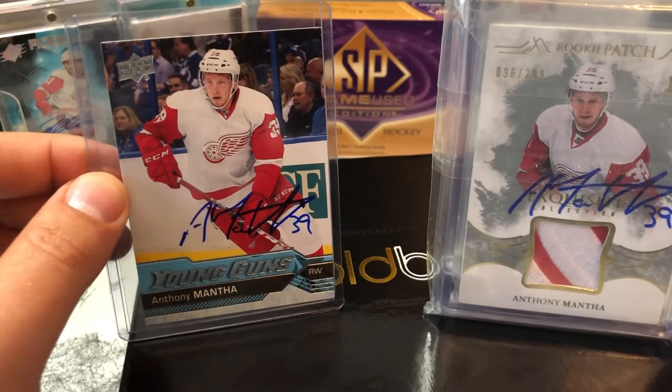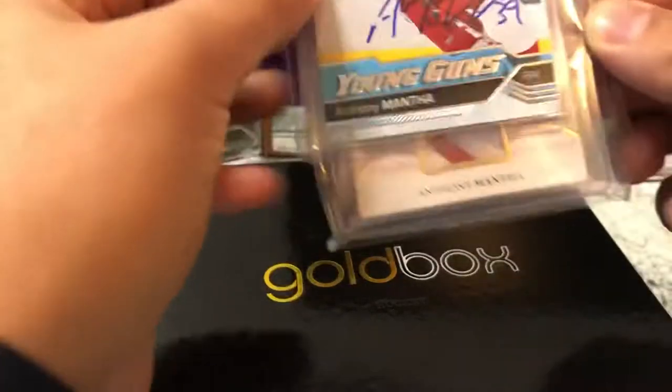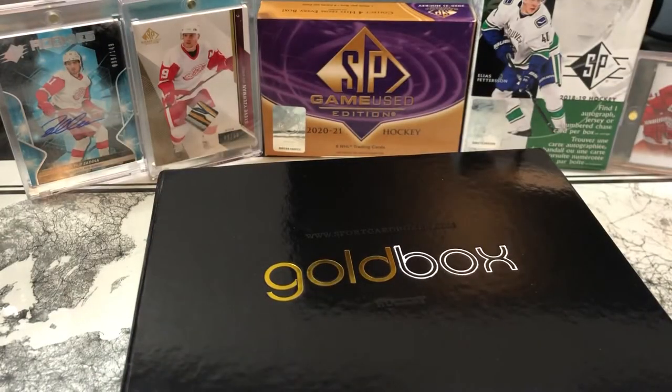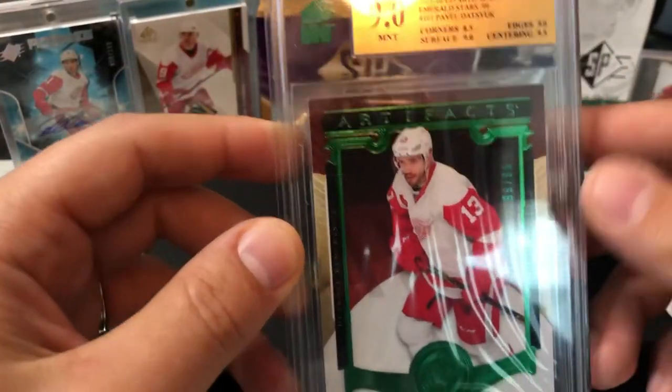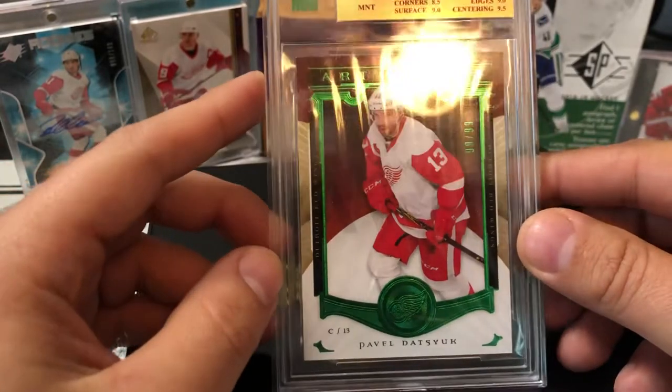If you guys are going to try to do that for any of your clubs, definitely worthwhile. It takes a little bit of time to get back, but it's a good way to get a few autographs on something you want signed. And the other thing that I got was for one of my favorite players of all time, Pavel Datsyuk.